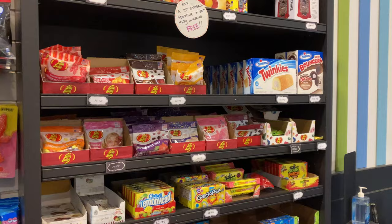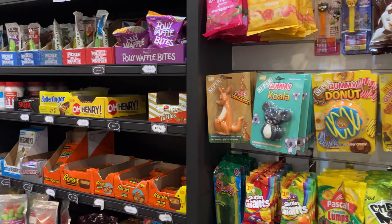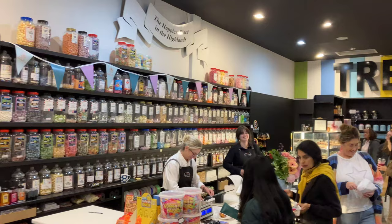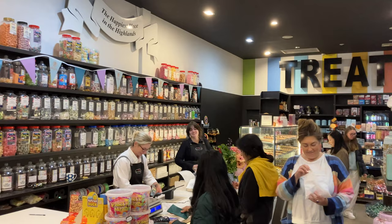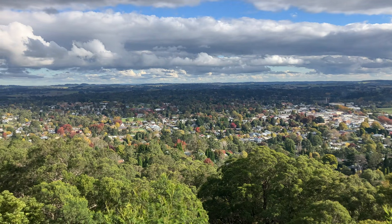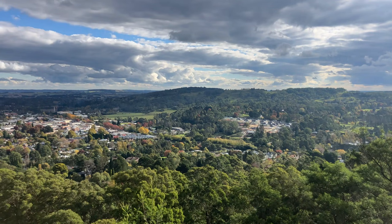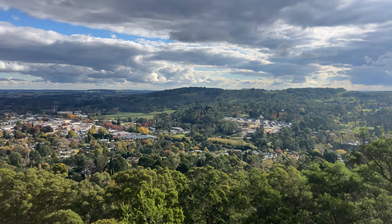Next stop on the Bridgerton tour - Sweet Treats, a candy store in town. Here we are up at the Barrow Lookout. That'll do the video for today as we look over the town of Bowral. There's that historic house over there that we were at earlier. I hope you enjoyed the walk around Bowral for the Bridgerton event. See you in the next vid.